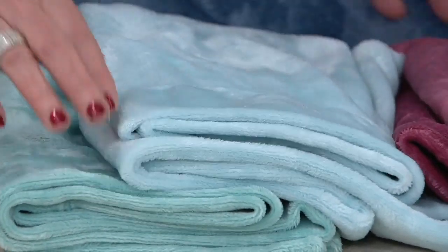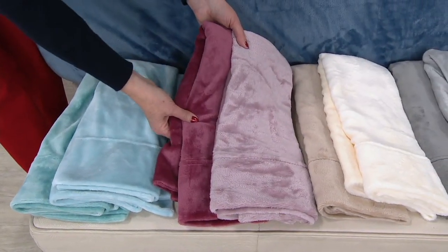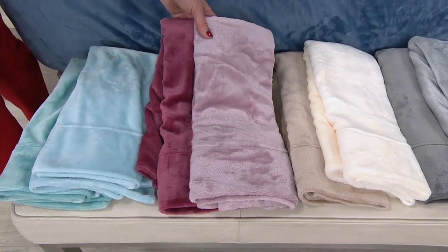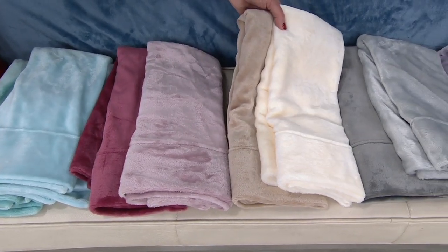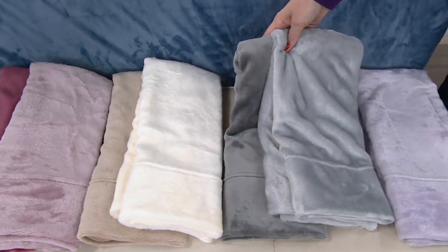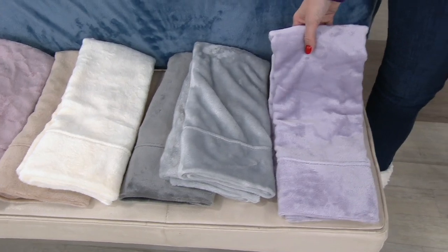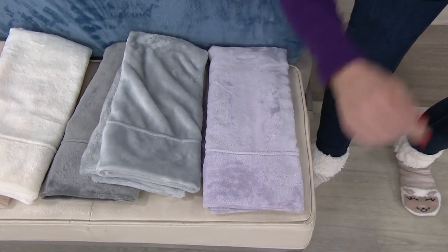Sea glass is always a popular choice — still so on trend, a calming color. Then there's the beautiful blush with that rich berry. On TV you can almost feel the softness through the camera. There's the ivory with gorgeous taupe, and every time I see the gray I fall more in love — it's steely and beautiful. And then there's the lilac.